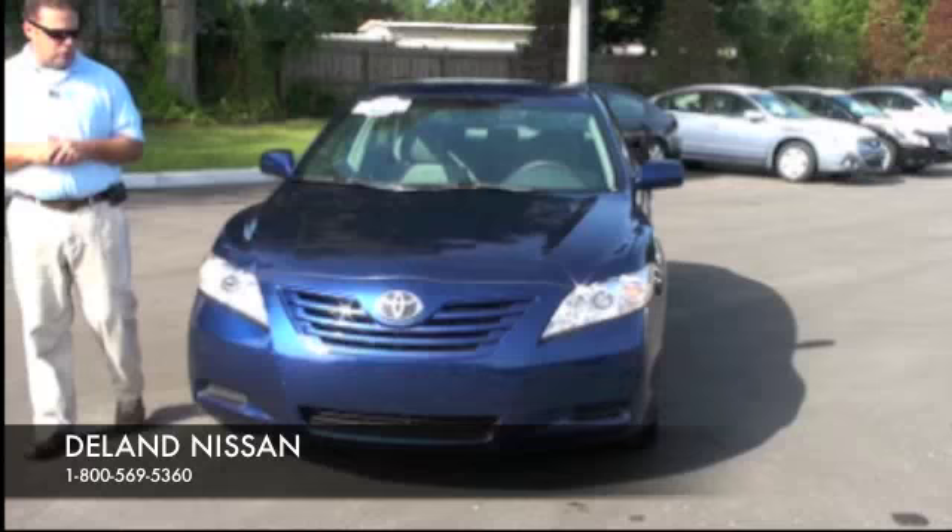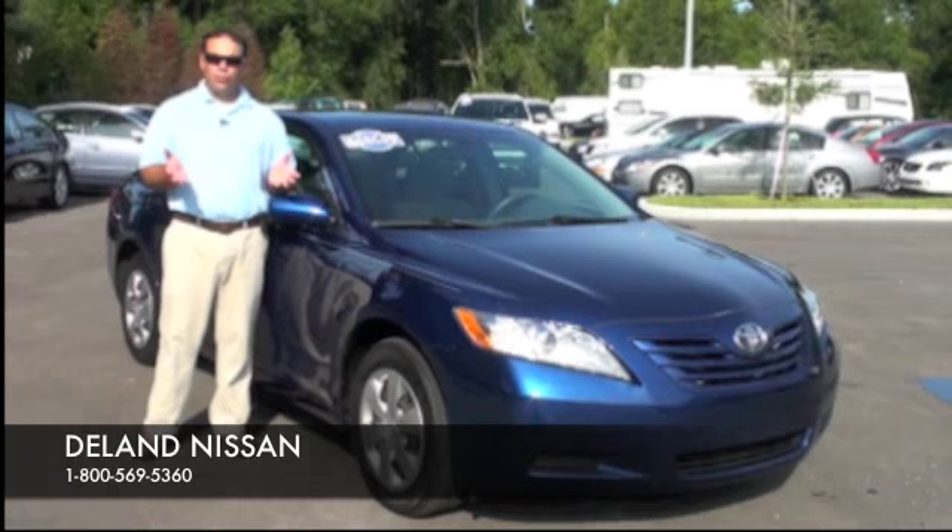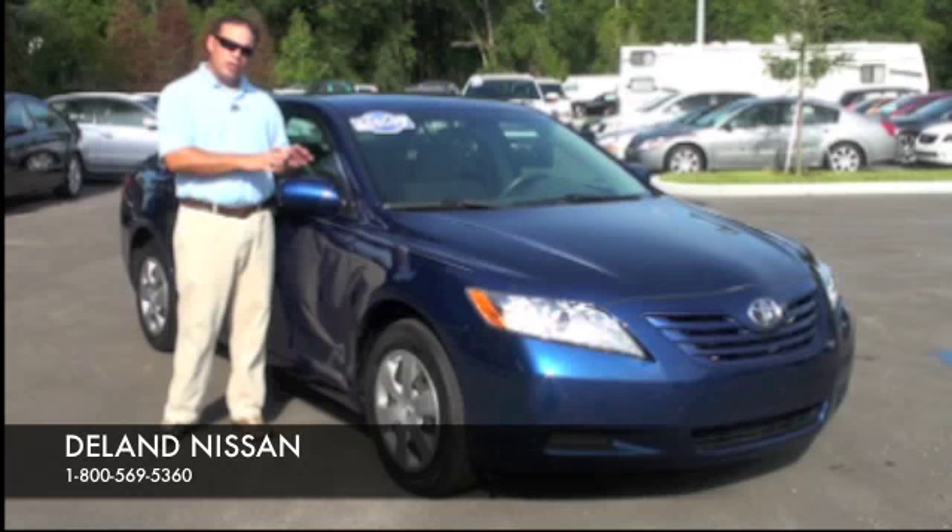That'll wrap it up for this 2009 Toyota Camry. If you'd like to see more photos of this vehicle, please visit us at delandnissan.com — we have over 30 photos of this vehicle. If you'd like to inquire on shipping costs, because we can ship this vehicle anywhere worldwide, or if you'd like to schedule your test drive, please don't hesitate to give us a call at 1-800-569-5360. Thank you so much for your time, and have a wonderful day.